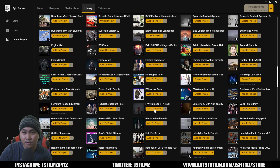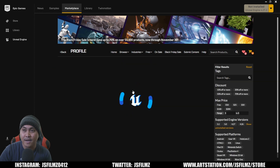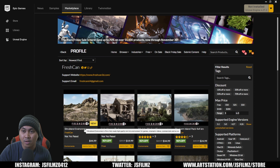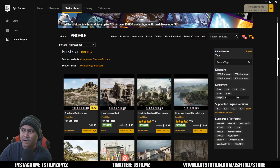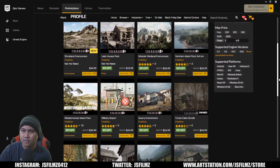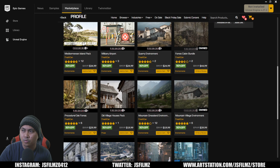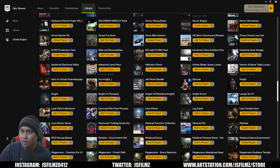The next seller we're going to talk about is Fresh Scan. They have some pretty good assets — they have a new Shrub Blend I haven't seen yet, a new Lake House pack, and I can't even keep up. I own this Forest Cabin, which I've talked about on my channel, and I also have this Mountain Village which is really cool. They have a lot of good stuff.